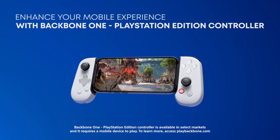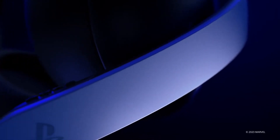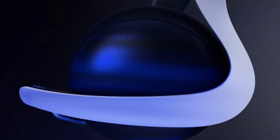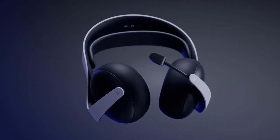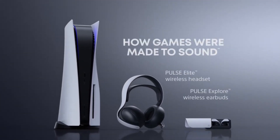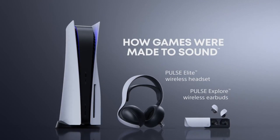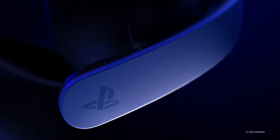They also announced two other devices that will use the PlayStation Link connection: the Pulse Elite Wireless Headset and the Pulse Explore Wireless Earbuds. Both feature lossless audio and AI-enhanced noise rejection capable of filtering out background noises. The Pulse Elite Wireless Headset has a retractable boom mic and a charging hanger, retailing for $149.99. The Pulse Explore Wireless Earbuds have dual microphones — one for each ear — and come with a charging case, retailing for $199.99. So the earbuds cost as much as the PlayStation Portal. These devices aren't on sale yet, but pre-orders should be announced soon.